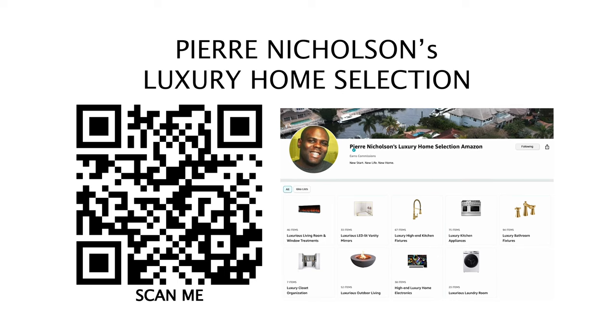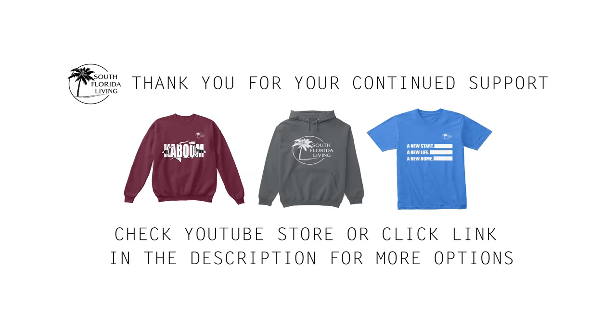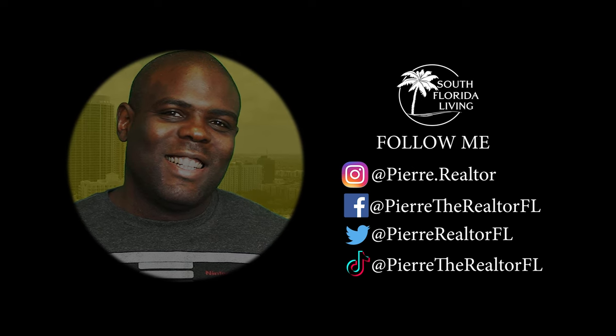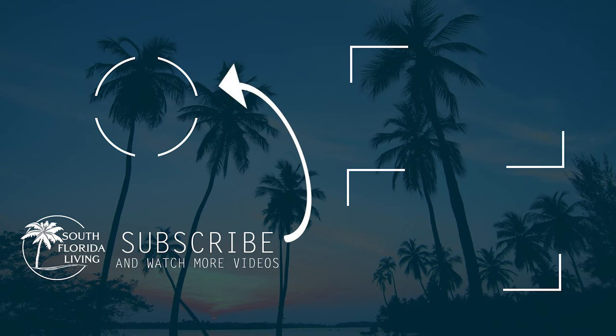I need a house on the beach, get some sun. Palm trees, family — it's all I want. That's all I really want, all I really need. South Florida living on my TV. New videos out weekly. Kaboom, I think I found the one I want, baby. A new start, a new life, a new home.